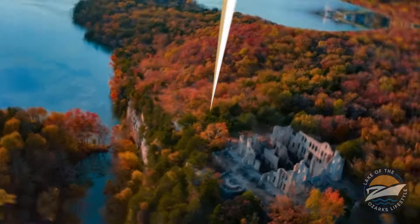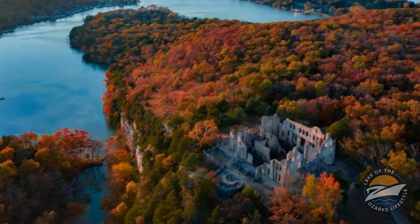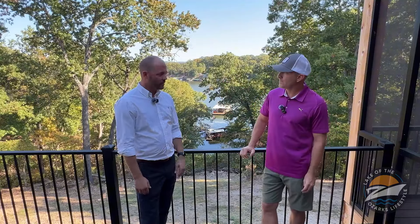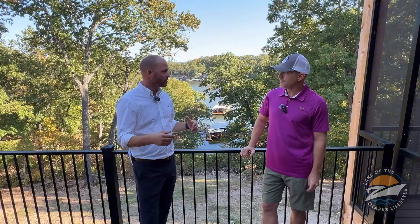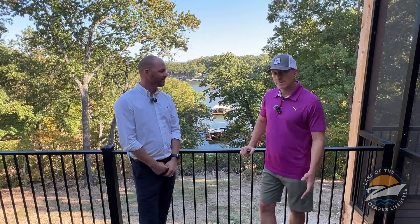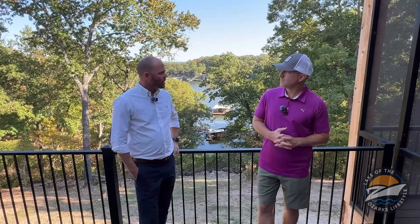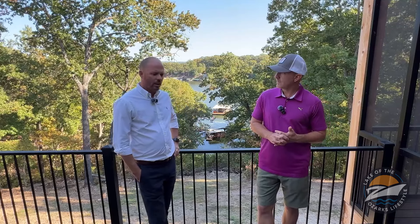I'm going to go over to Ha Ha Tonka and fly my drone and just take it all in — that's one of the best leaf-viewing areas around Lake of the Ozarks. Not to mention the boat ride. This time of year there are also pumpkin patches. Knob Knoster has a really nice one. Mecca Farms is a great setup — they're open every weekend in October.